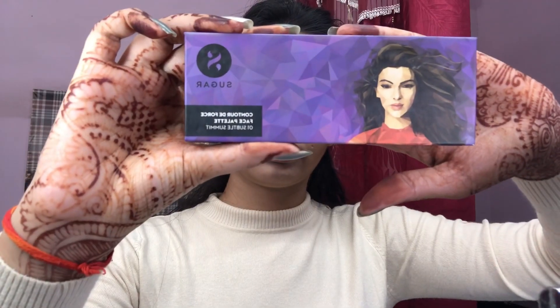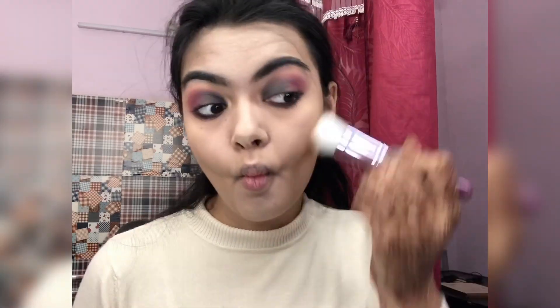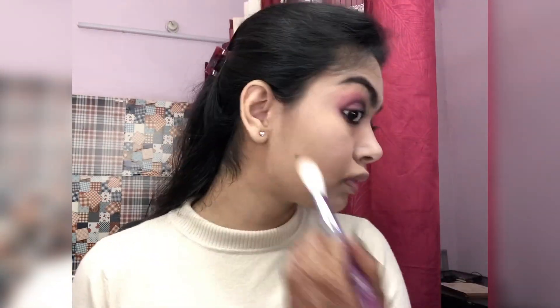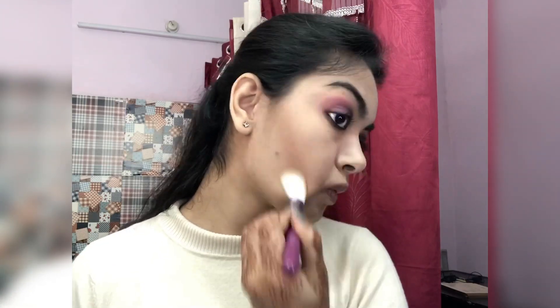For bronzer I'm taking this same Sugar Cosmetics bronzer and putting that all over my face because I love bronzer. Always remember to blend your makeup after application — it's really important that everything comes together and doesn't look patchy.